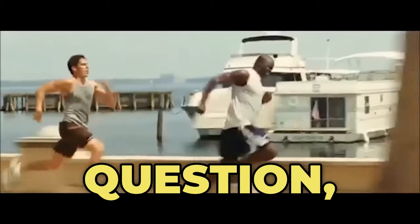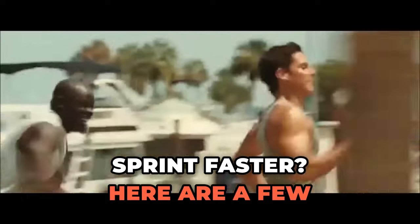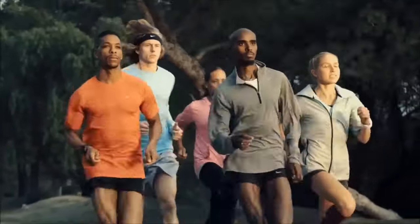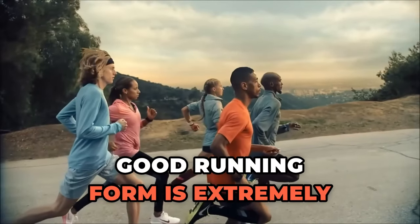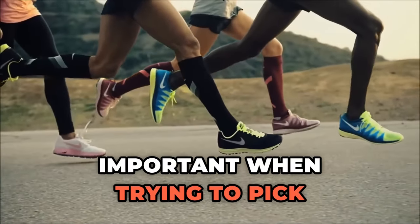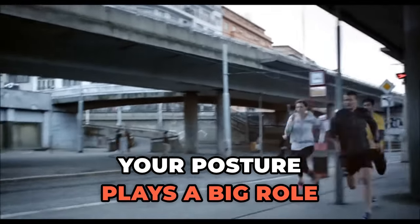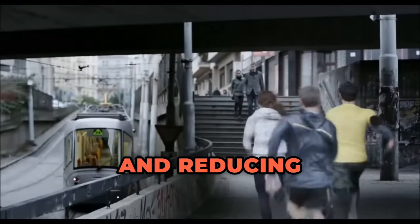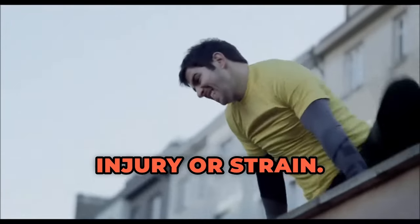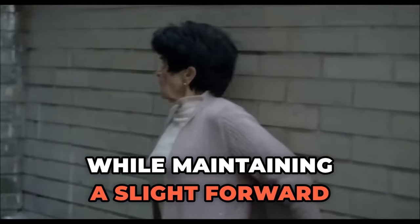Now for the big question: how do I, as a regular person, sprint faster? Here are a few practical steps you can follow. Number one: sprinting form. Good running form is extremely important when trying to pick up faster speeds, and this has a lot to do with your posture. Your posture plays a big role in how fast your body can move, with your core muscles helping your overall running pace and reducing the risk of injury. Maintain a neutral head and neck position while keeping your eyes forward.